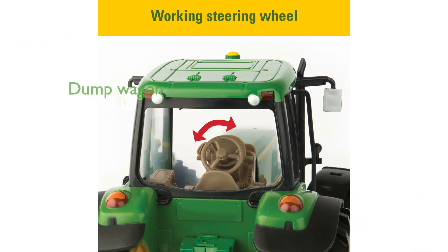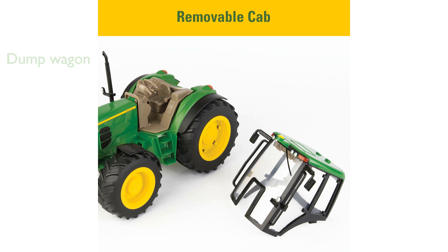The tractor includes a dump wagon that hitches easily and features a tilting box and lifting tailgate, making it perfect for hauling cargo during playtime. One of the standout features is the opening cab roof, which allows easy access to the steering wheel and movable front axles.